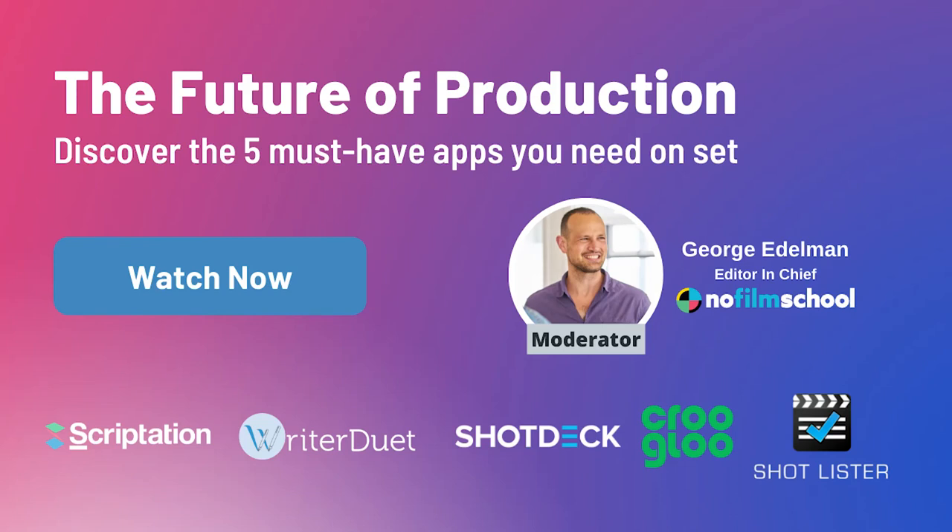Once again, welcome to the future of production, discovering the five must-have apps you need on set. Talking about Scriptation, Crew Glue, Writer Duet, Shotlister, and Shot Deck.